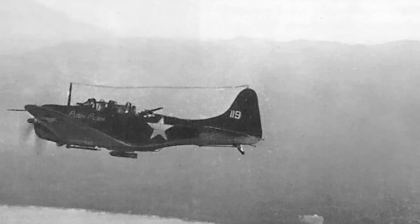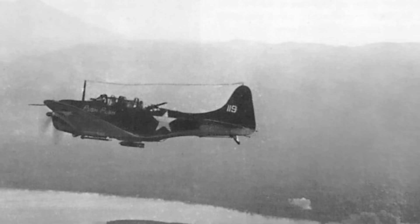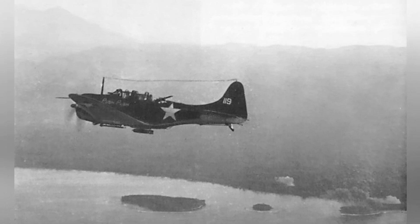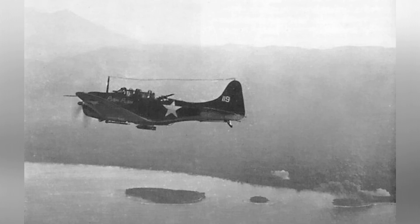A photo of a SBD Dauntless dive bomber from the U.S. Marine Corps VMSB-144 Squadron flying over Cape Torachina by Empress Augusta Bay, Bougainville, Solomon Islands on November 1, 1943.